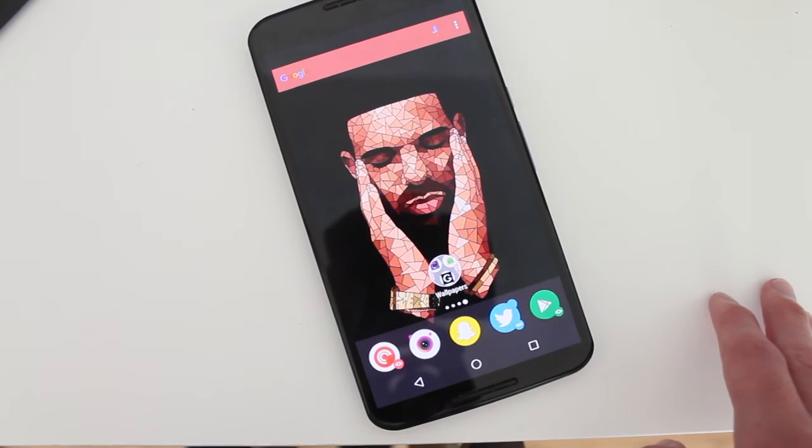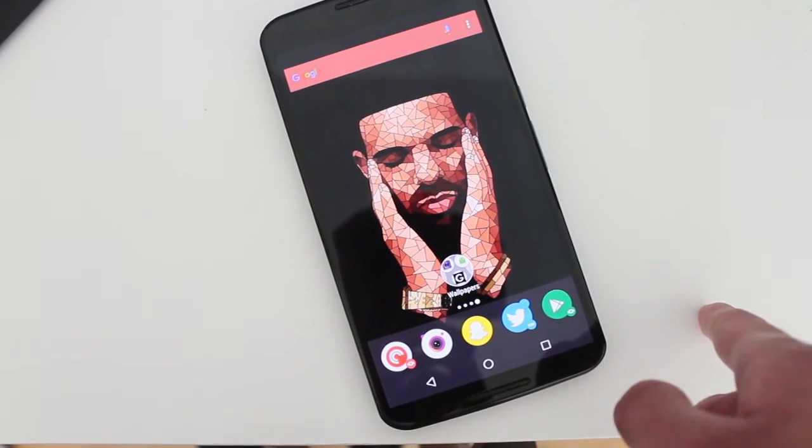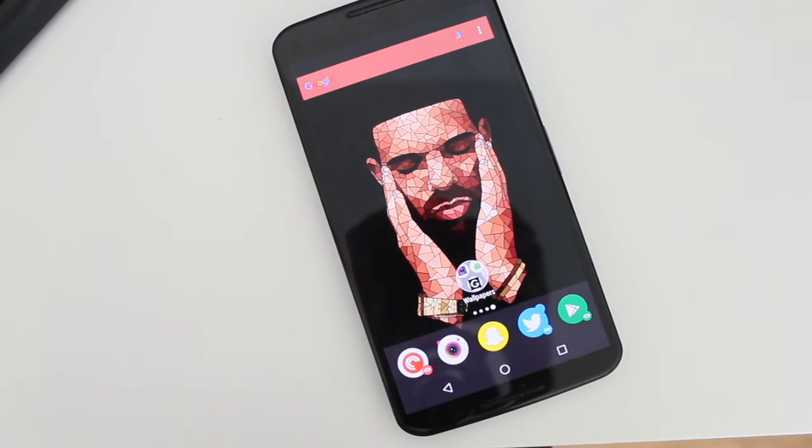So those are the top three wallpaper apps for this week. I'll post the link in the description below so you guys can go check out these wallpaper apps. And that's it for now, guys. I will see you guys later. Peace.